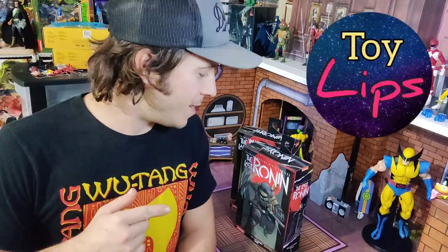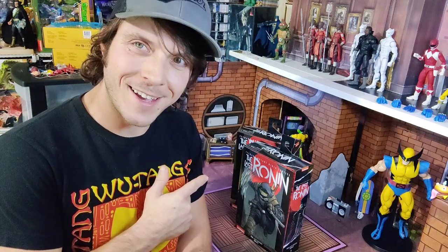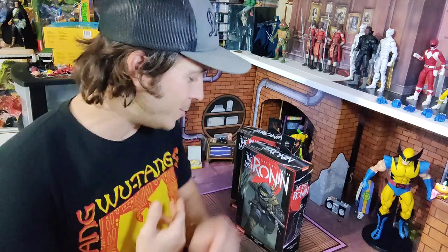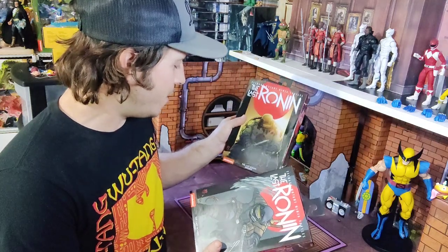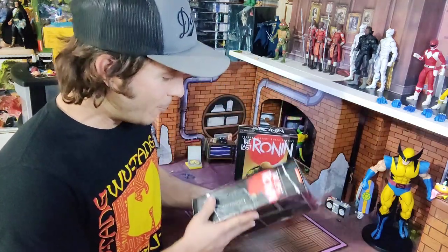Hey guys, it's Dylan, welcome back to Toy Lips. Today I want to take a look at the Last Ronin figures — finally got these. I had pre-orders locked in on Dork Side but that didn't work out, so the fine folks over at Nerdzoa hooked me up. I picked up one of each: the armored and the unarmored versions of the NECA Toys Teenage Mutant Ninja Turtles.